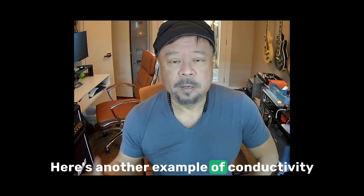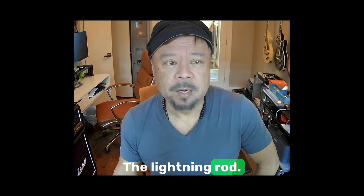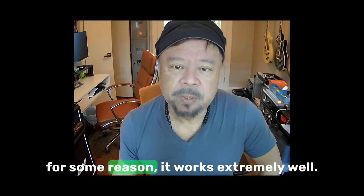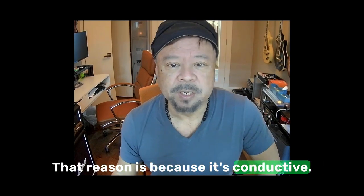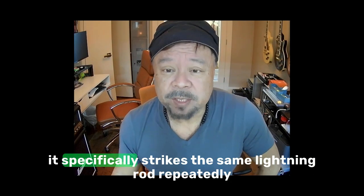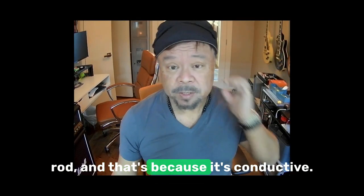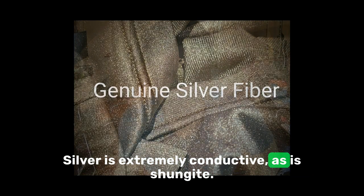Here's another example of conductivity: the lightning rod. A lightning rod is just a simple stick that you put into the ground, but it works extremely well. That's because it's conductive. Lightning can strike anywhere in a city, but it specifically strikes the same lightning rod repeatedly and exclusively — and that's because it's conductive. Silver is extremely conductive, as is shungite.